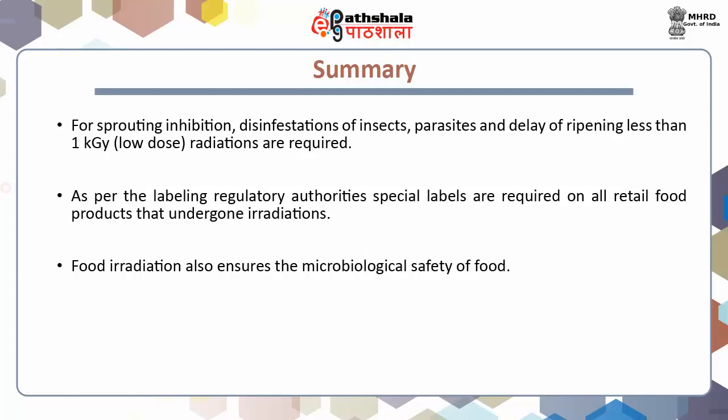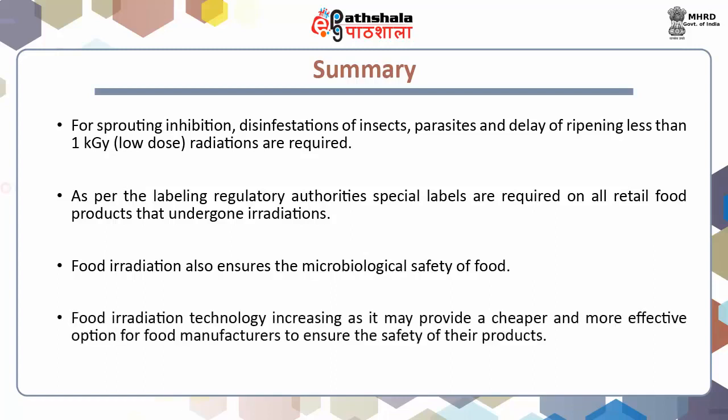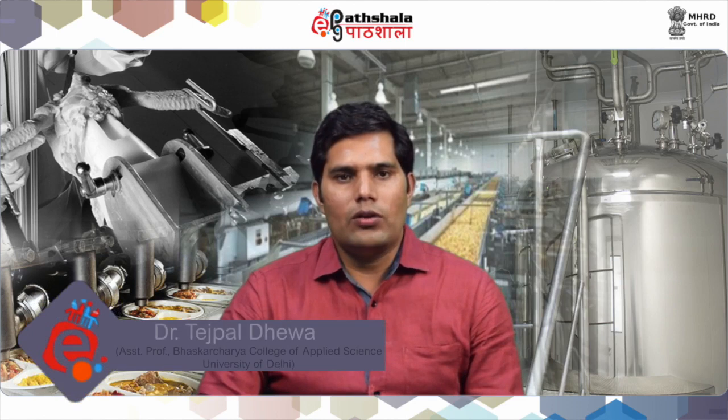Nowadays, worldwide interest in food irradiation technology is increasing as it may provide a cheaper and more effective option for food manufacturers to ensure the safety of their products. So students, in this lecture we learnt about the types of radiations suitable for food applications, large-scale process of food irradiation, benefits and drawbacks of food irradiation technology, and lastly about safety and regulatory concerns of irradiated foods in the international consumer market.